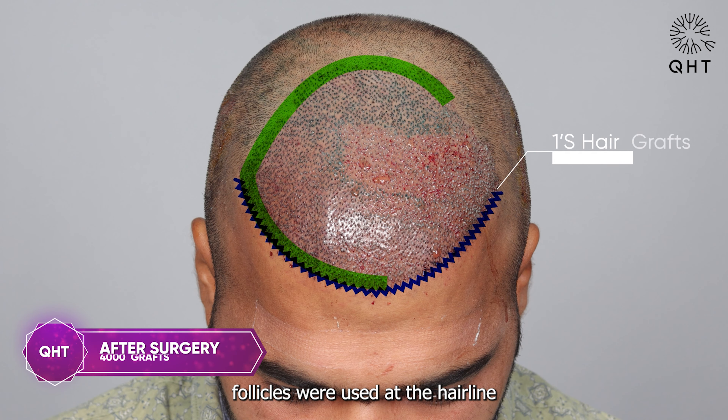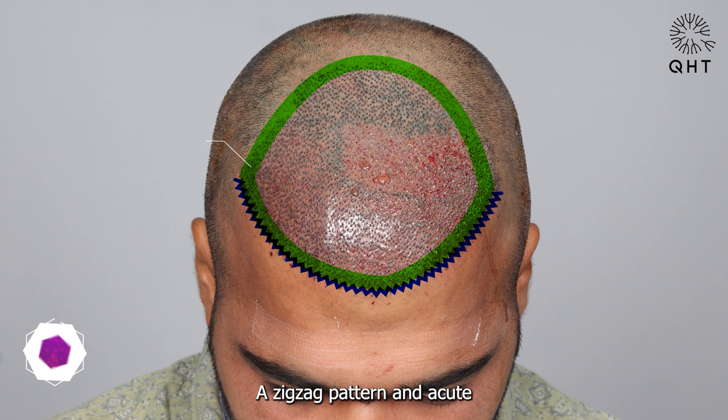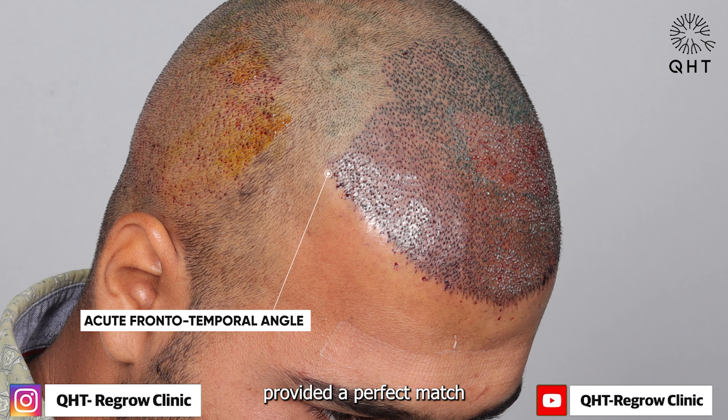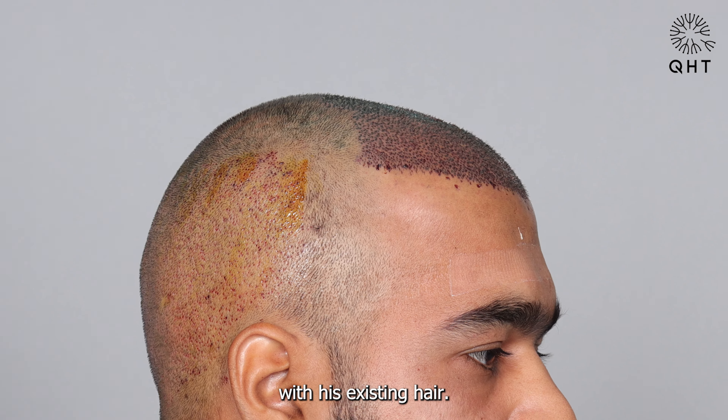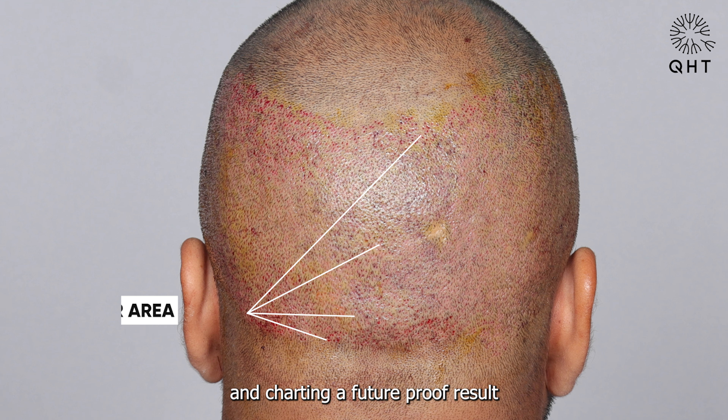In the surgery, single hair follicles were used at the hairline, with double and triple grafts for the frontal and crown area. A zigzag pattern and acute frontotemporal angle provided a perfect match with his existing hair. We covered the entire thinning area, implanting 4,000 grafts, ensuring a future-proof result.